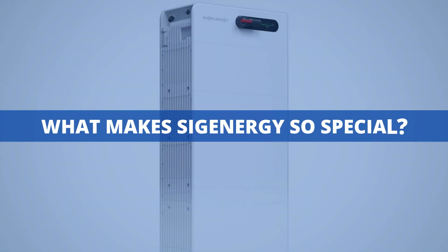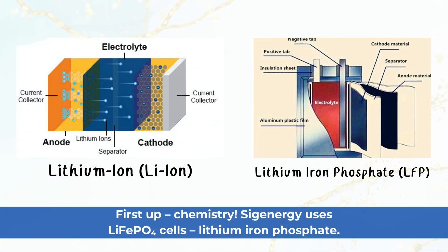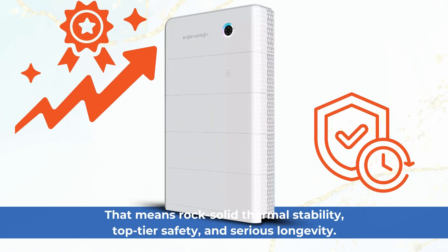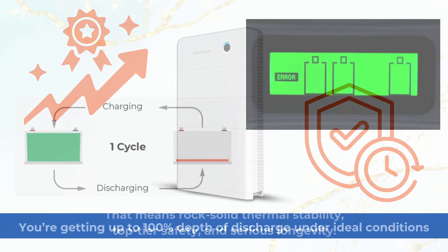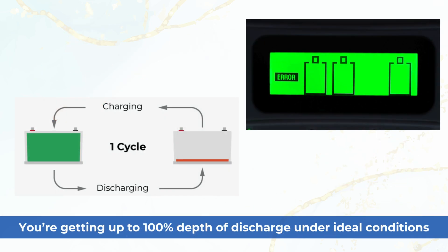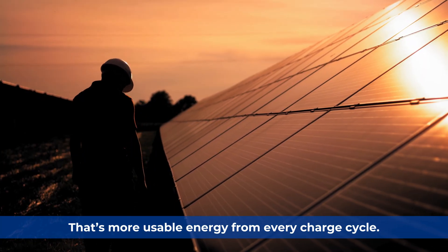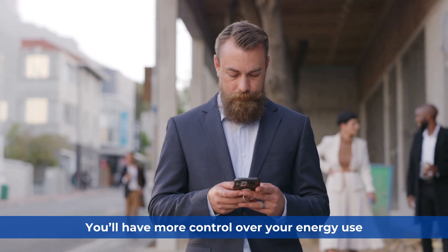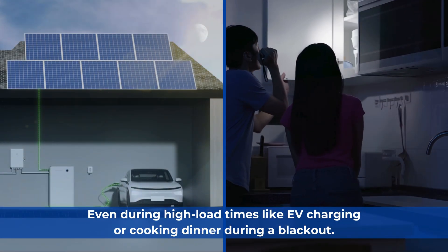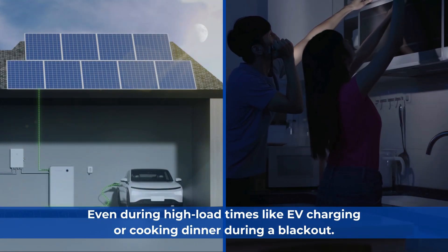What makes Sygenogy so special? First up, chemistry. Sygenogy uses LiFePO4 cells — lithium iron phosphate — that means rock-solid thermal stability, top-tier safety, and serious longevity. You're getting up to 100% depth of discharge under ideal conditions, that's more usable energy from every charge cycle. Whether it's a 5.2 or 7.8 kWh unit, you'll have more control over your energy use, even during high-load times like EV charging or cooking dinner during a blackout.